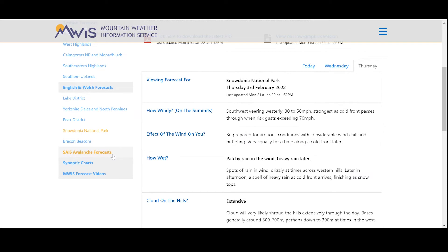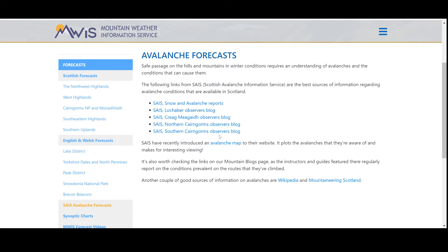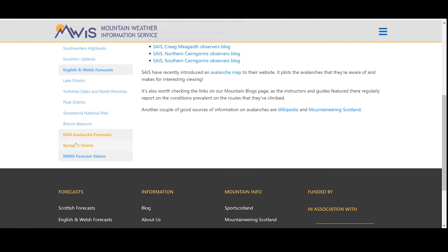The next thing I'll look at if we're heading out in the winter, especially during a period of heavy snow, will be the SAIS Avalanche Forecast - the Scottish Avalanche Forecast. We can see all the different areas and the Observer's blog. They also have a brilliant app on the phone which I'd highly recommend if you spend any time out in the hills in Scotland.